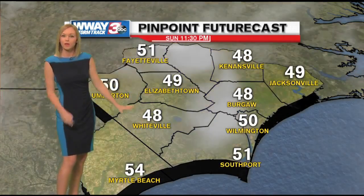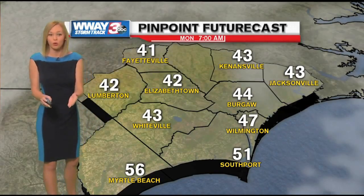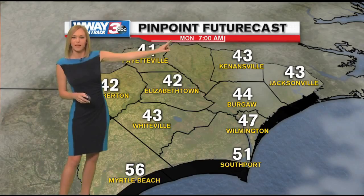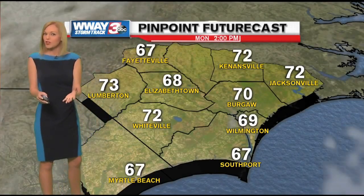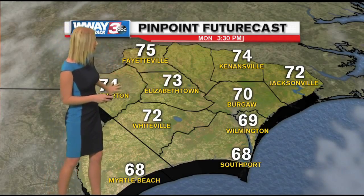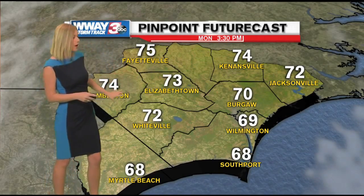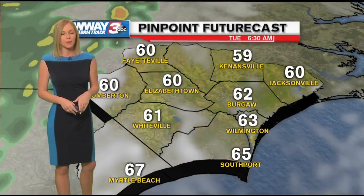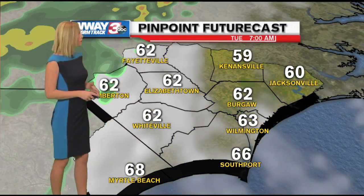In Pinpoint future casts, things will be quiet tonight, not as cold. Temperatures will be in the 40s to start out Monday morning at 7 a.m. You'll need the jacket tomorrow morning as you're heading out, but by the afternoon you'll be able to take that off as temperatures are going to be in the 70s pretty much wherever you go. The coastal spots will probably stay in the upper 60s, but no doubt a much warmer day for Monday.